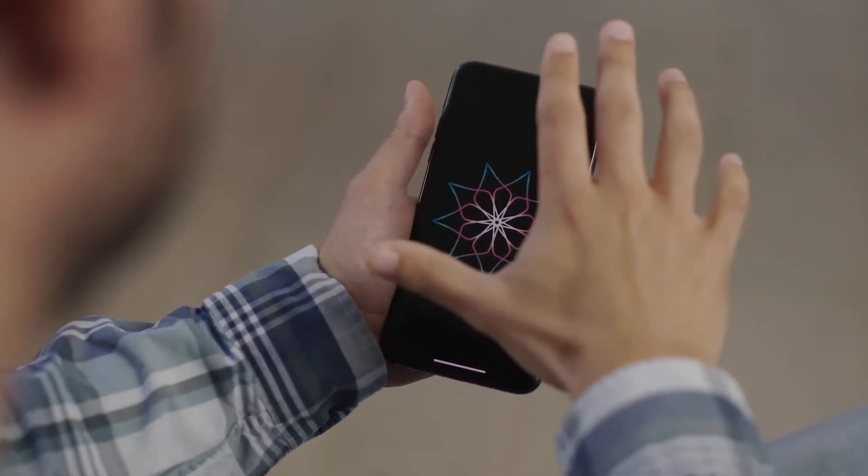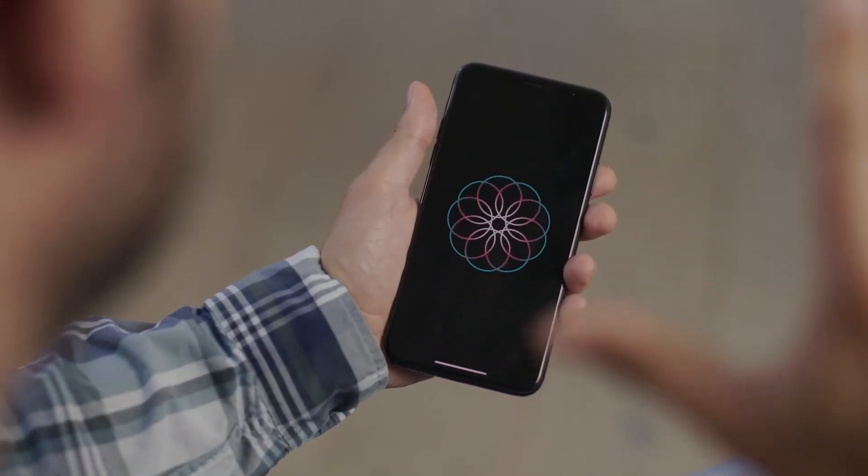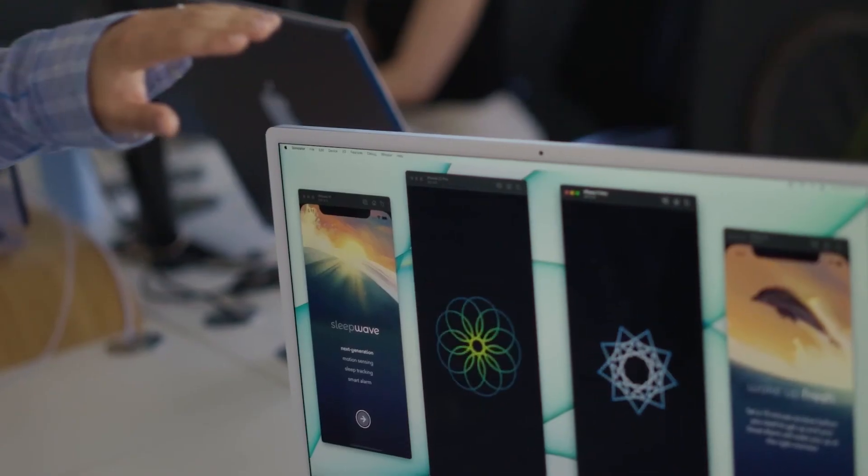Our technology transforms your phone into a contactless motion sensor using capabilities that are already there, yet to be unlocked. Early on in the process we knew that we were onto something very exciting, so we consulted with an expert in intellectual property to put our findings into a patent. Our key discovery was that if we finely tuned the frequency of the sound wave that we played, we could transform the accuracy of the system.